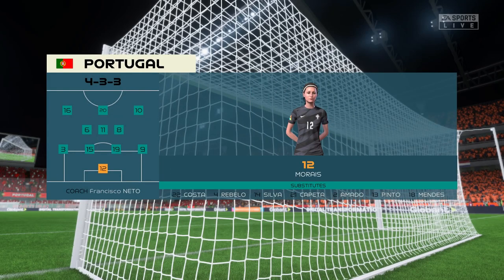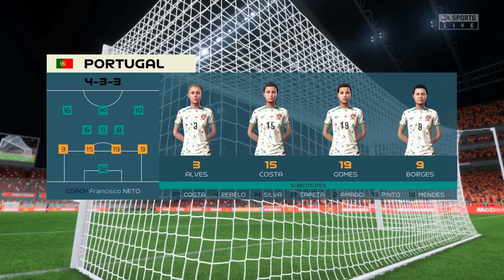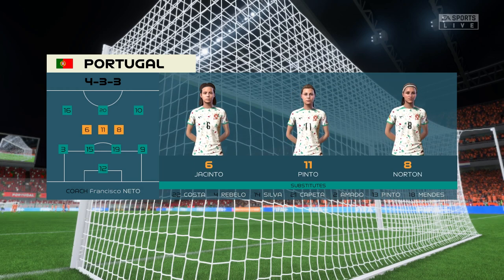Here's how it looks for Portugal. It's the same formation, but they use it to press the ball high up the field. And rarely do the wide players drop deep to defend. And watch out for the midfield three who continually rotate their positions.